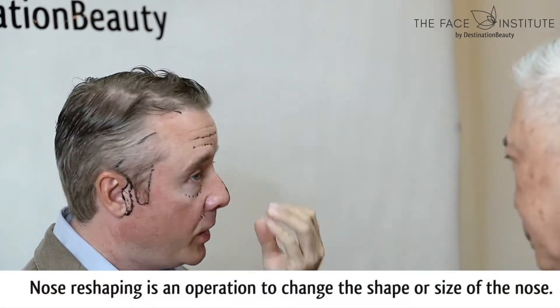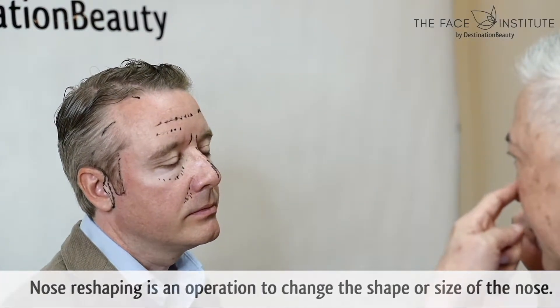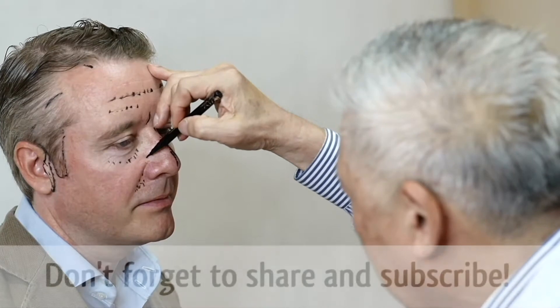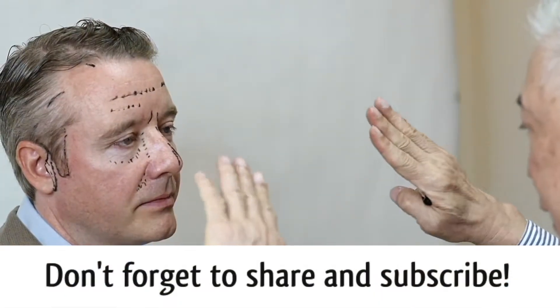Right. And then no need to break the bone? In your case, the base here is narrow enough. You don't need to break the bone. Those who have a really wide nose — then the bone here will be broken, so that we could move the base of the nasal bone narrower.